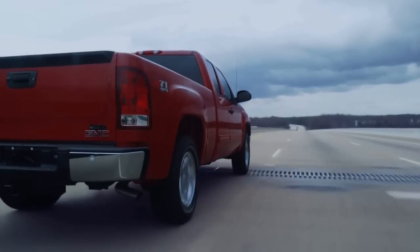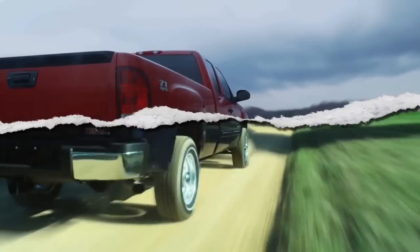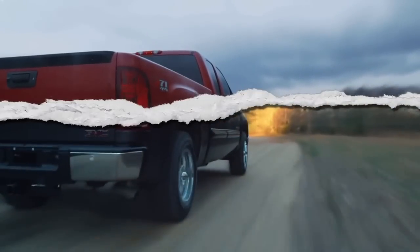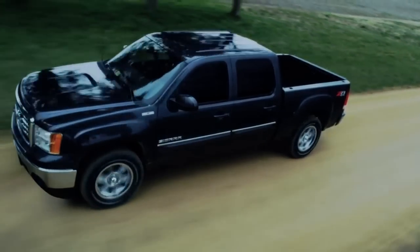But what about those times when you need to go off-road? Or when you need to haul? Or tow?